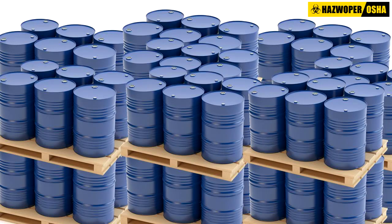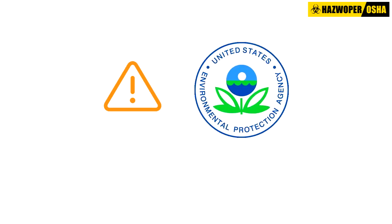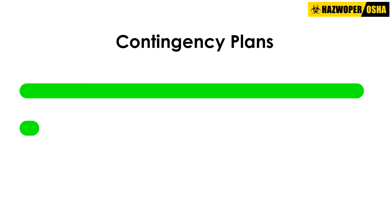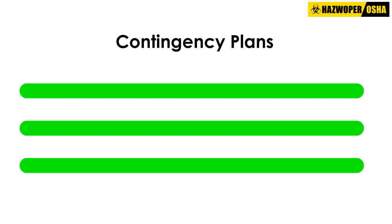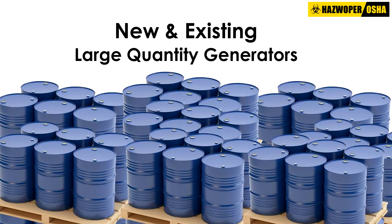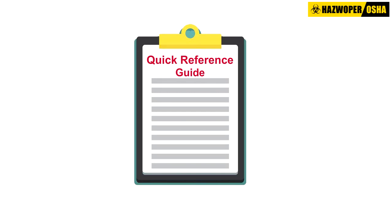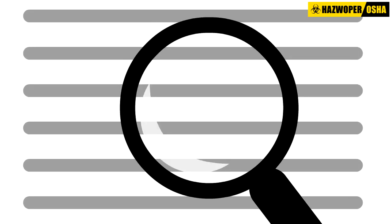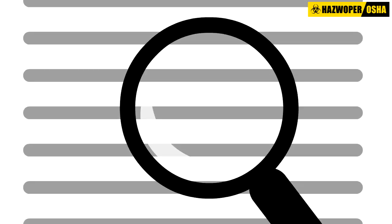Large Quantity Generators are now required to notify the EPA or most states when they close their facility. Finally, while developing contingency plans, new and existing Large Quantity Generators are required to submit Quick Reference Guides to provide emergency responders with fast access to key information, instead of expecting them to sift through a long report in order to find it.